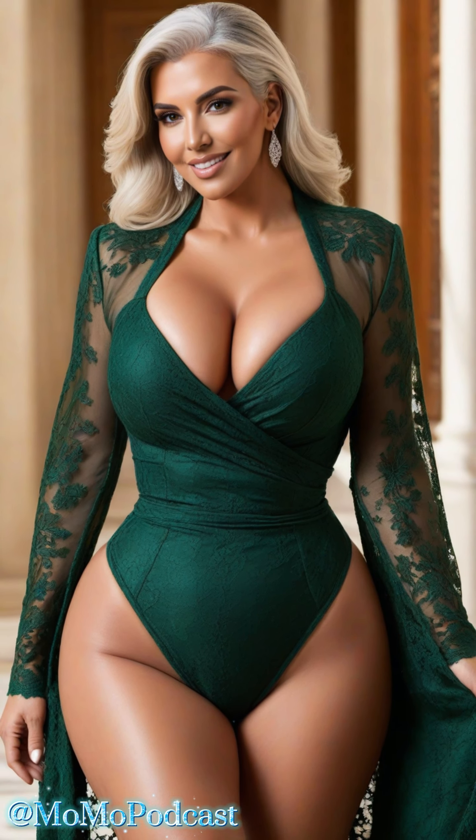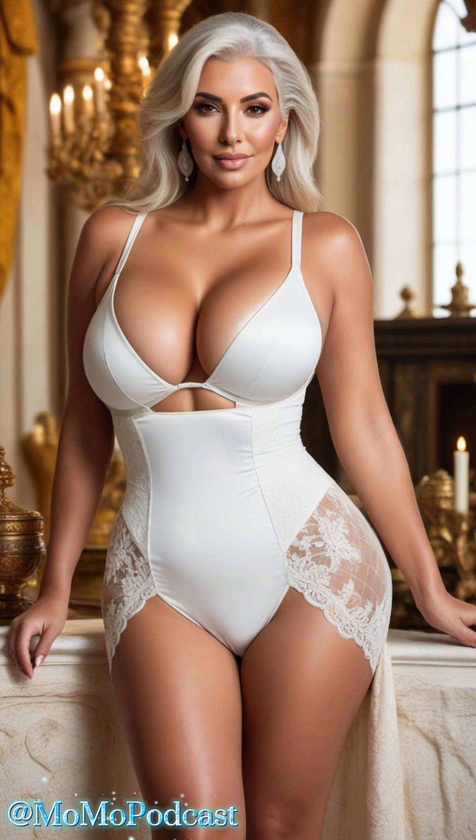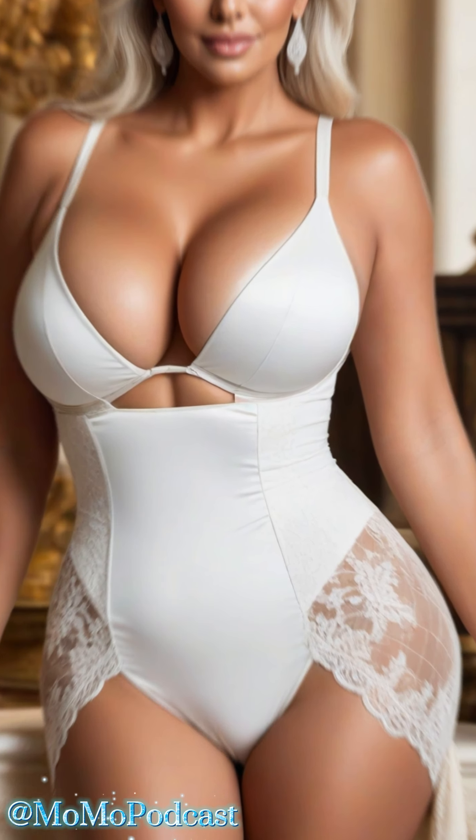Hit that like button if you're feeling inspired, and let me know in the comments what your favorite way to style a lace bodysuit is. Thank you for joining me on this journey of luxury and sophistication. Don't forget to subscribe and share the lace love. Until next time, stay stylish, stay sassy, and remember, you've got the royal vibes within you.